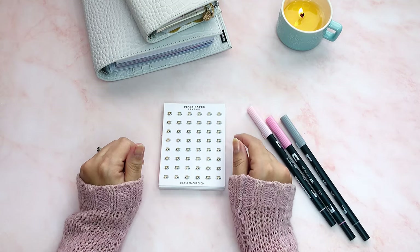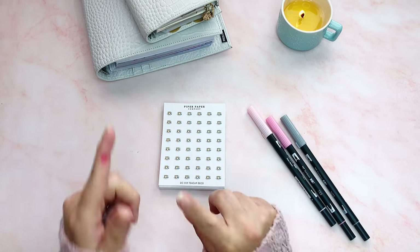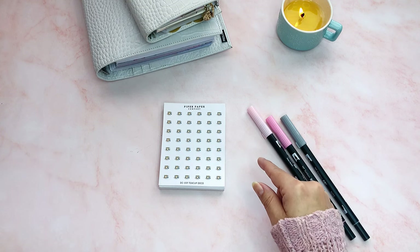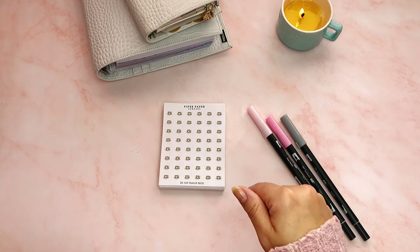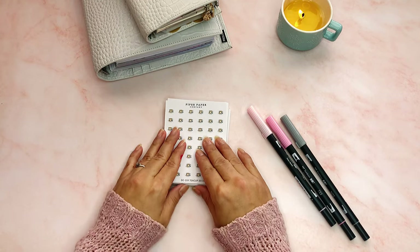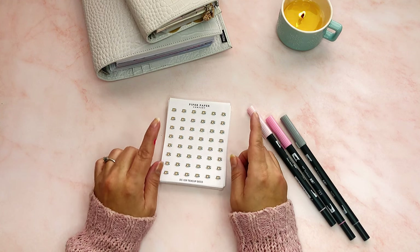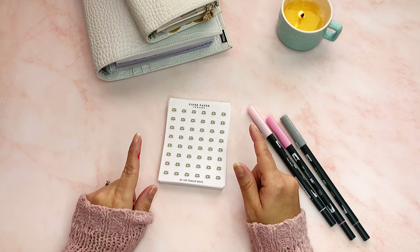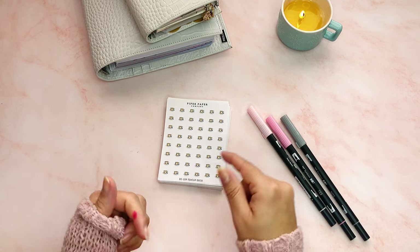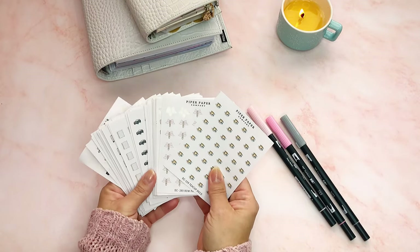Hi everyone, thanks for coming back to my channel. If you're new, my name is Lynette and I do videos on planning, planners, budgeting, and some stuff about my life. Today I want to do my Piper Paper Company haul. I bought a bunch of these small icon sheets, and I have a haul video — when I did that video I hadn't received these, so I couldn't include them, but I wanted to do a separate video.